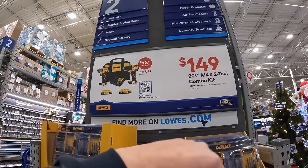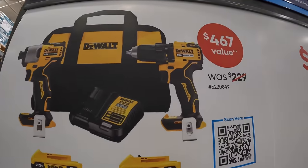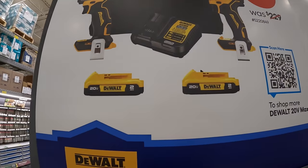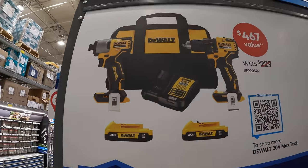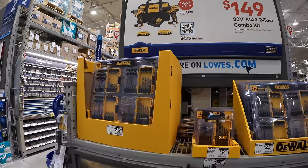DeWalt has for $149 this two-tool combo kit. They have the brushless drill driver and DCF840 impact driver, two 2 amp hour batteries, charger and a bag. So that's going on right now, which is fantastic.